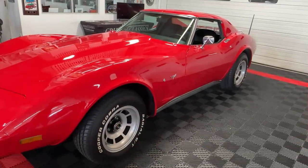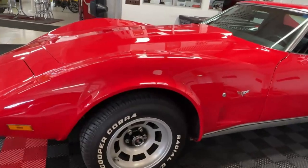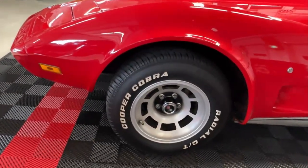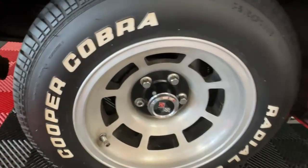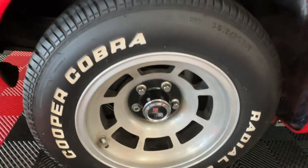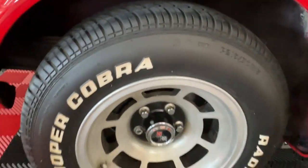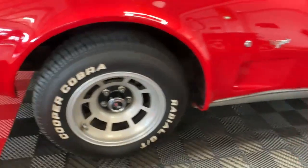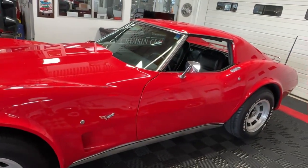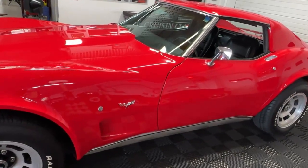For a C3 Corvette where just about every single feature still works, that's a really good deal. This only has 58,000 actual miles — it says so on the title and the car sure looks like it too. We've got cast aluminum factory wheels wrapped in Cooper Cobra Radial GTs — nice tires with tons of tread left on them. Nice bright working trim on the window edges, on the edges of the T-tops, and both sides have side mirrors done in chrome.